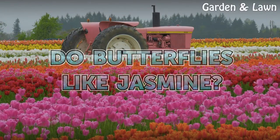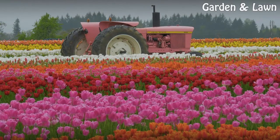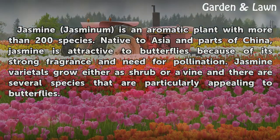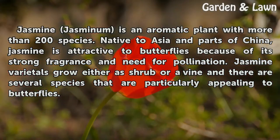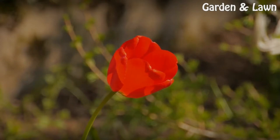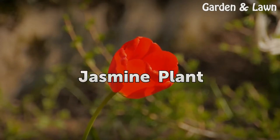Do butterflies like jasmine? Jasmine is an aromatic plant with more than 200 species native to Asia and parts of China. Jasmine is attractive to butterflies because of its strong fragrance and need for pollination. Jasmine varietals grow either as a shrub or a vine, and there are several species that are particularly appealing to butterflies.